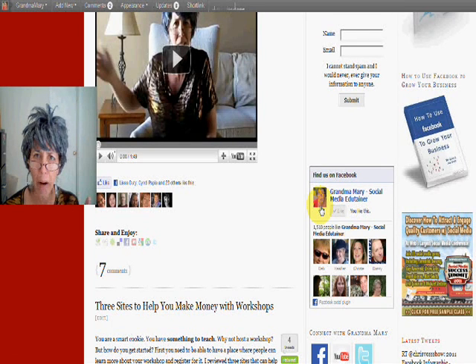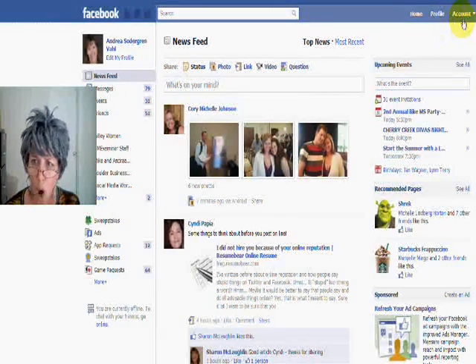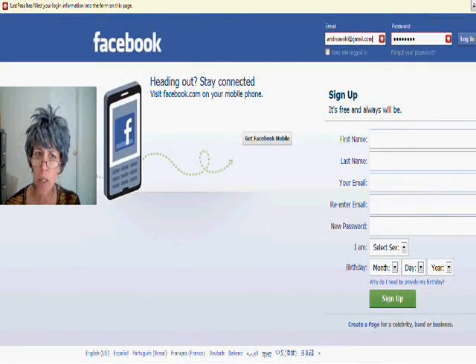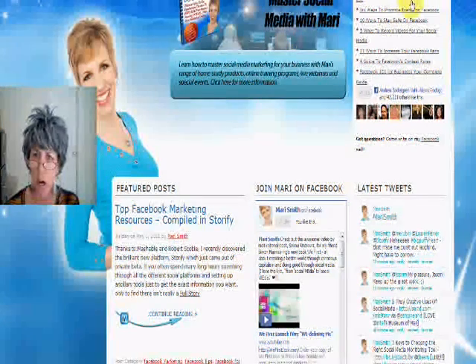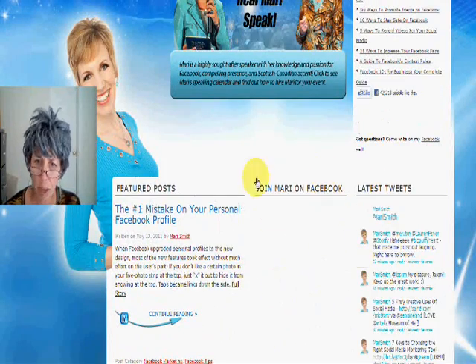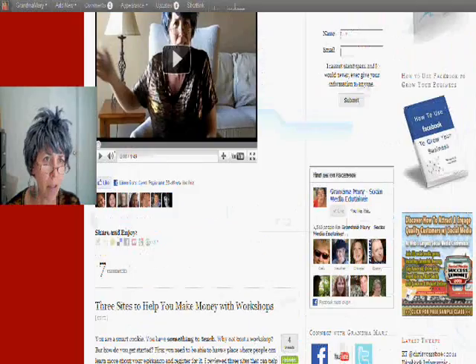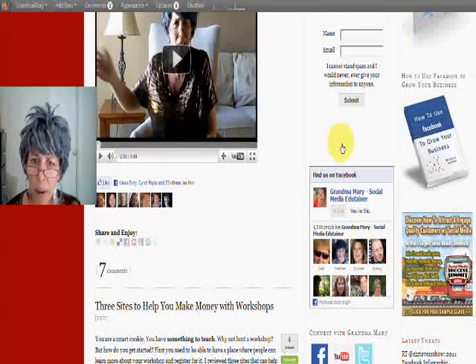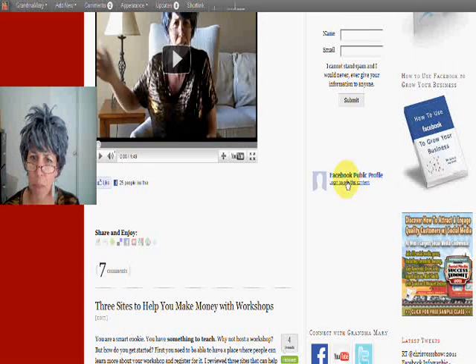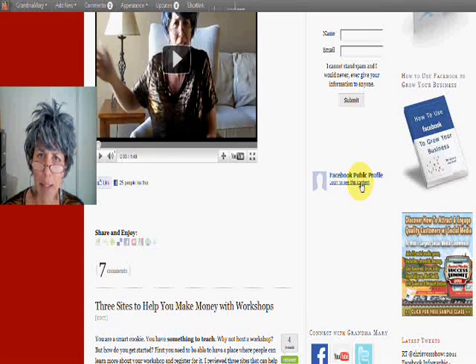Here's the issue that came about that was very frustrating — you may not know what's going on. If someone is not logged in to Facebook, here's something that shows up. I'm going to refresh Mari's page — her like box is still there, I can still see it. But if I refresh my page, you get this weird little Facebook public profile thing and you have to log in to see it. So it's still not appearing.